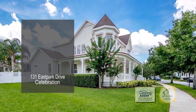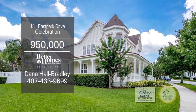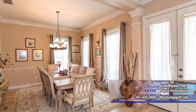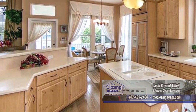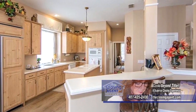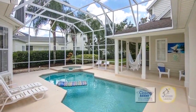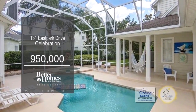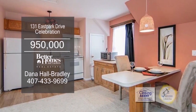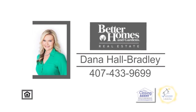This stunning home is situated on one of the largest lots in Celebration. Enjoy water views from sitting on the large front porch. Upon entering the front door, you'll find the formal dining room. The spacious kitchen features an island stove, tons of cabinet space, and a large eating area. The kitchen overlooks the large family room. Outside, you'll find a tropical oasis and one of the most stunning pool and yard areas in Celebration. The studio apartment has a charming kitchen and a large living room. For a private tour, contact Dana Hall Bradley.